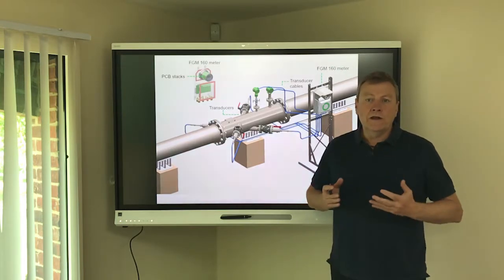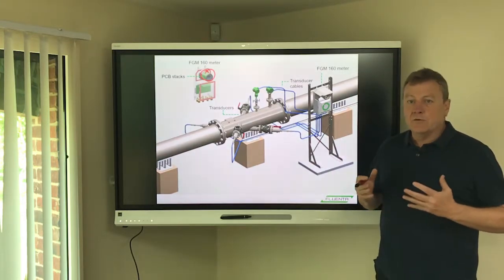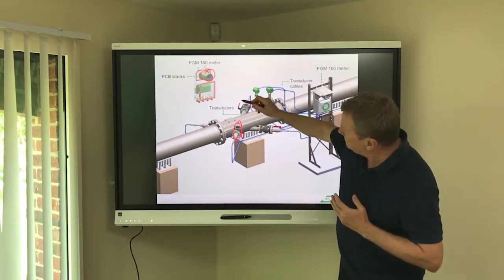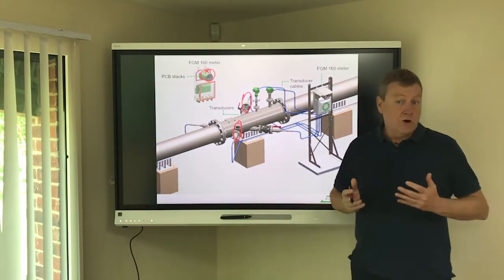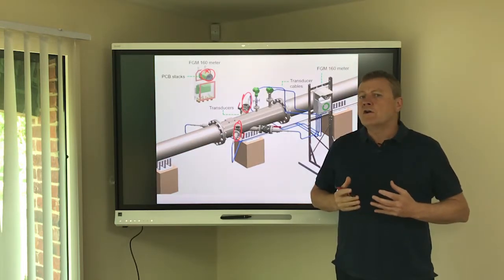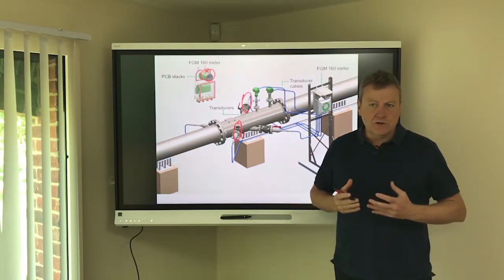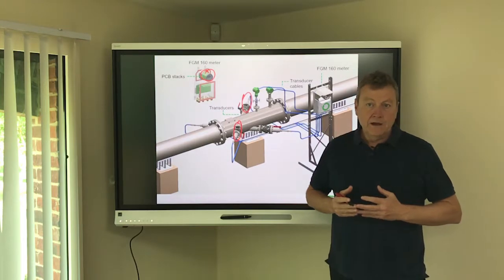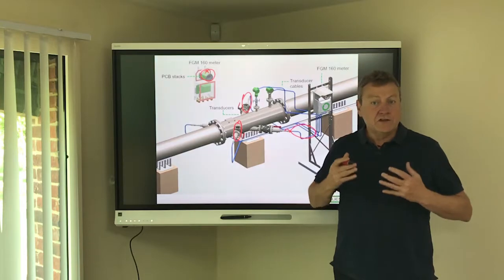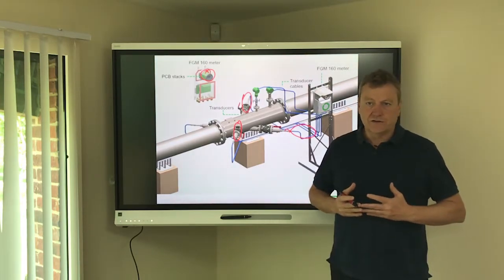Typical spares will include printed circuit boards for the flow computer together with associated seals and fuses. Spare transducers of the appropriate type — for example our standard transducer, high temperature transducer, or our 55 kilohertz transducers which are designed to facilitate measurement in flows of high CO2 content. Connection cables are also worth keeping on site, terminated with our limo connectors to facilitate a quick interchange on site.